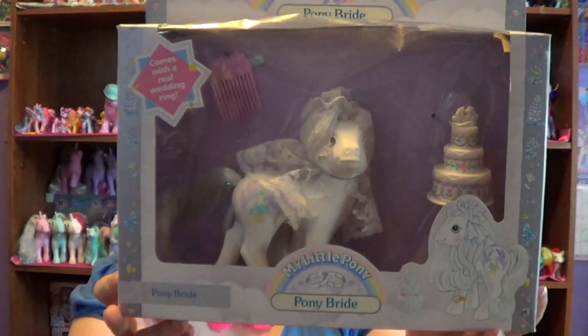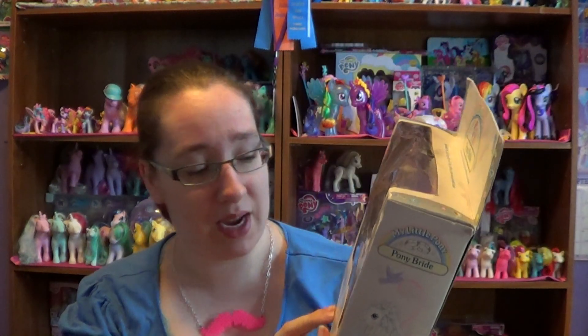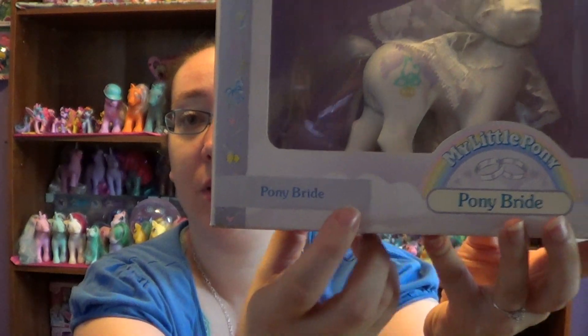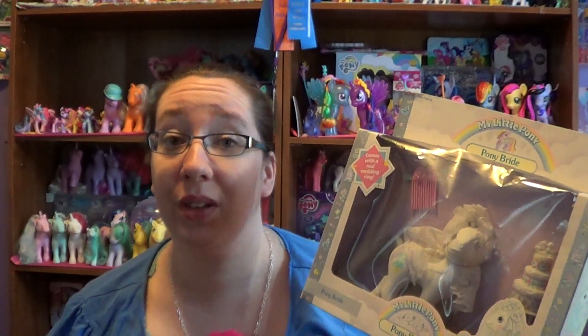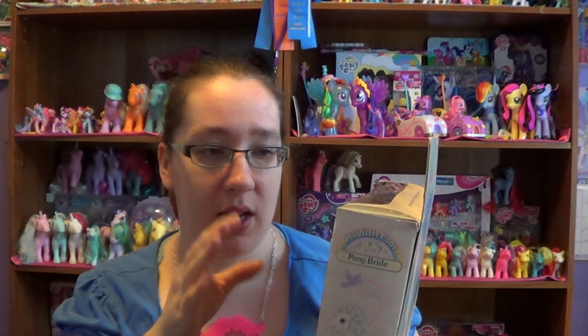This one is Pony Bride. She doesn't have a name, she's just called Pony Bride as you can see right there. Now this is the only generation one pony that I currently have in the box. I would love to own more sometime in the future but they are very expensive and very hard to find. This one comes with a comb, a ribbon, a veil, a ring, and a cake.